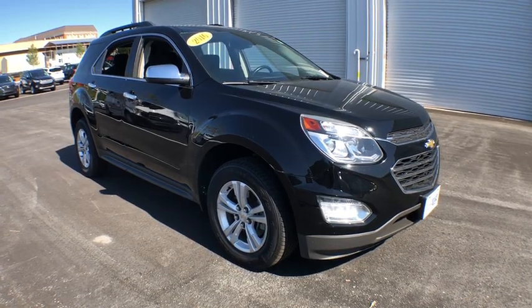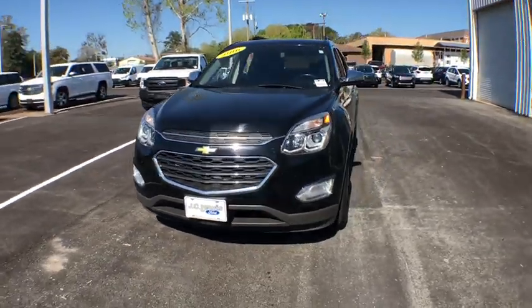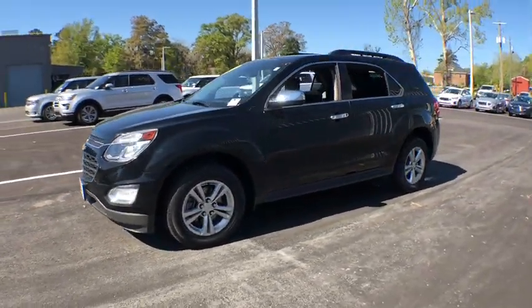The 2016 Chevrolet Equinox. Fuel efficiency, safety, and value equals the Chevy Equinox. This vehicle has less than 80,000 miles.